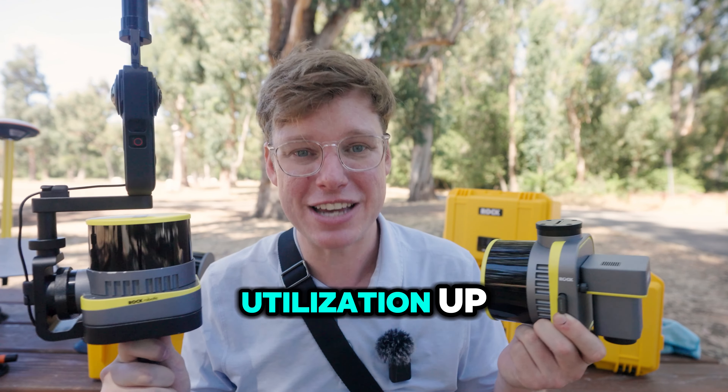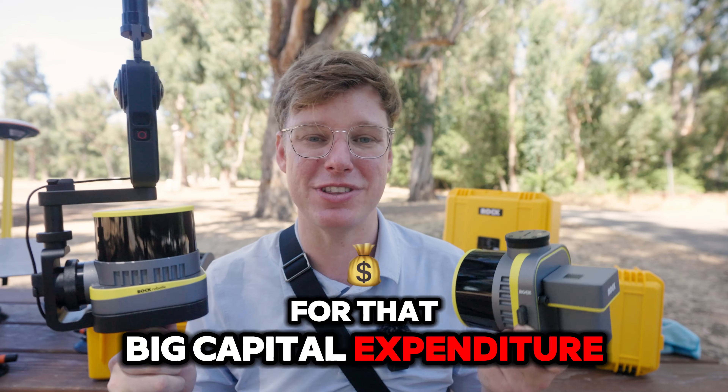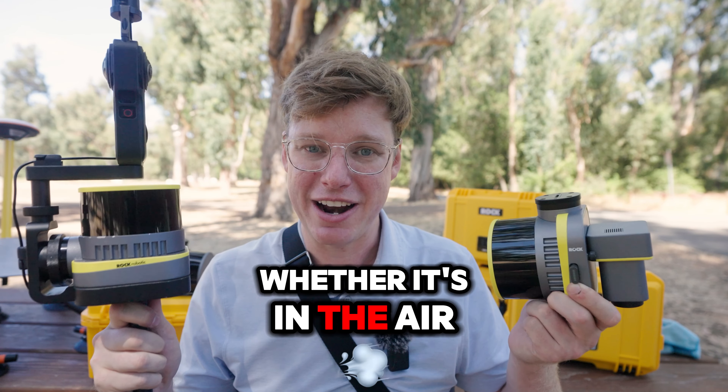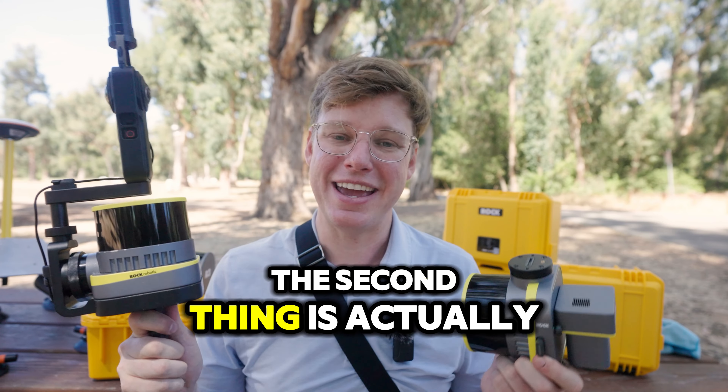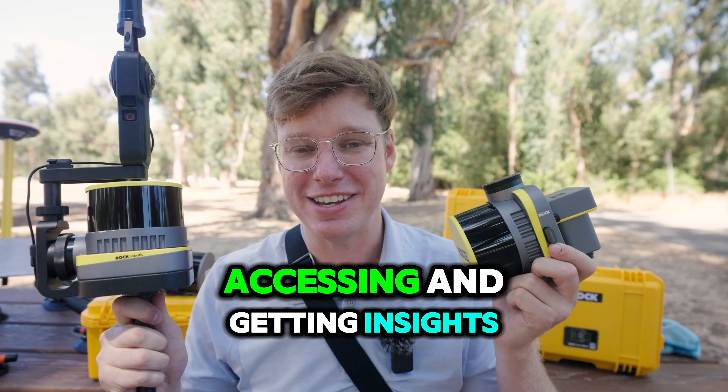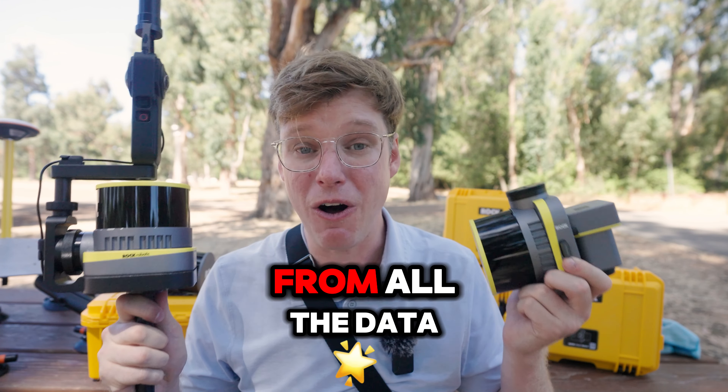So that's the big thing — it's getting the utilization up on that big capital expenditure that you just made, whether it's in the air, in your hand, or driving around. The second thing is actually accessing and getting insights and value from all the data that you captured.